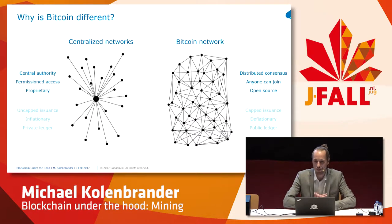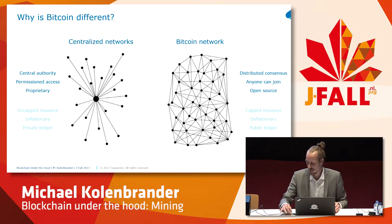Bitcoin did something that no other solution did before — you can transact on a network without having a third party to manage the ordering and the finality of the transactions. So why is Bitcoin different? On the left you see centralized networks, and they have a central authority that manages the validity and the addition of data to the database. In the Bitcoin network, there is something called distributed consensus. There is no middleman, there's no third party anymore. It's just the network itself that manages the validity and the ordering and the addition of data to the database.